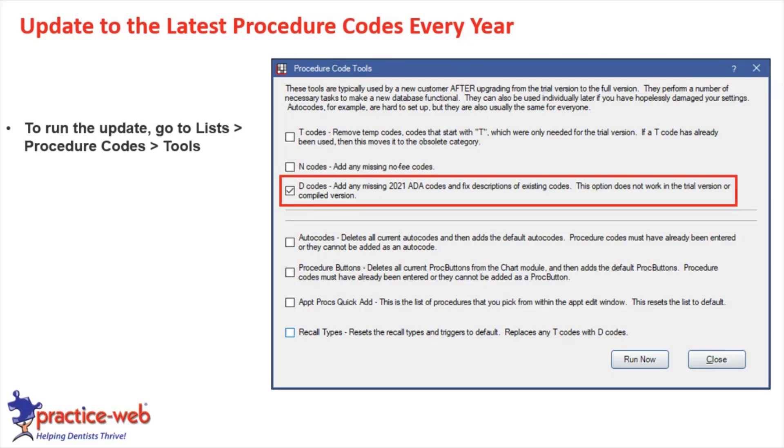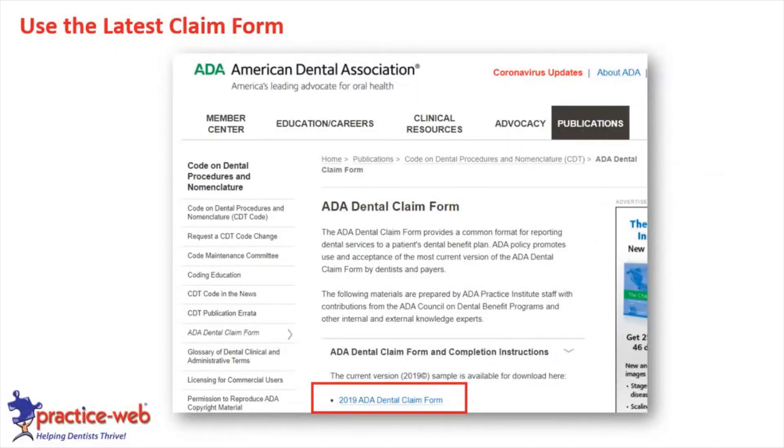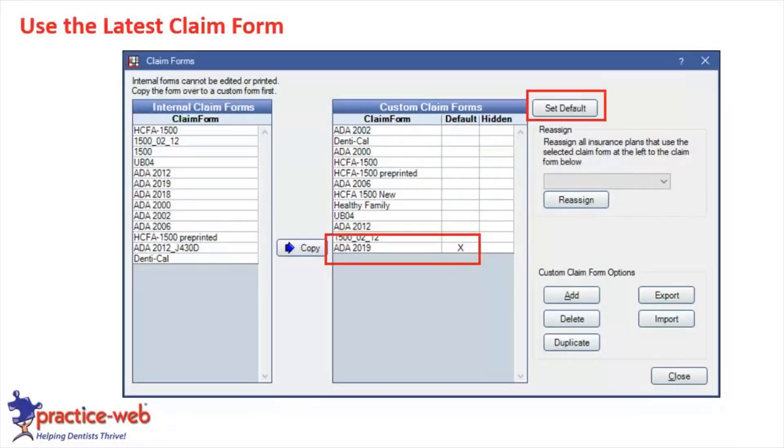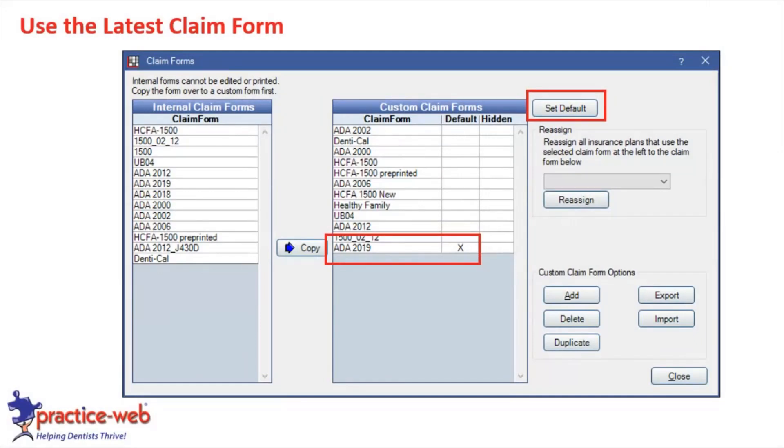Use the latest claim form. The ADA usually changes claim forms every few years — they made some small changes in 2018 and 2019. The current one is 2019, and that's what we have in PracticeWeb. Go to the claim form setup section — under Setup, then Insurance, then Claim Forms — and make sure the 2019 form is set as the default for all your claims.